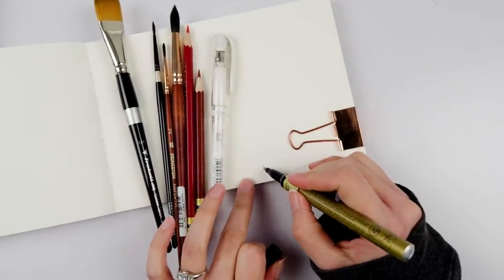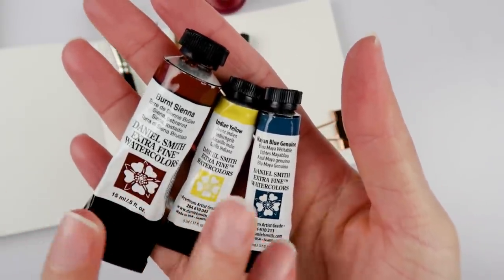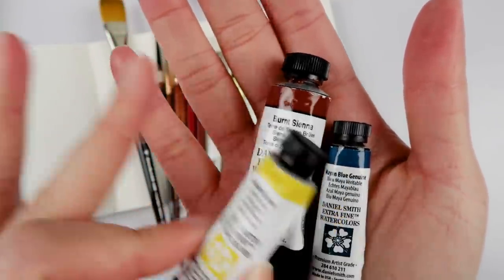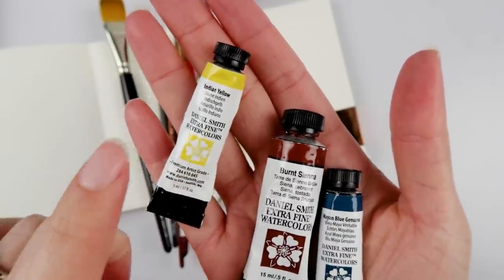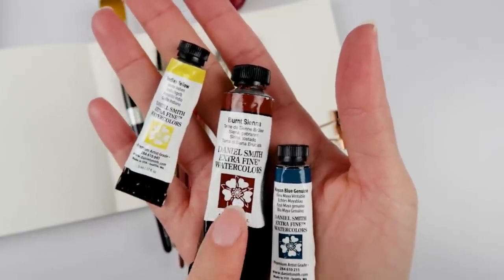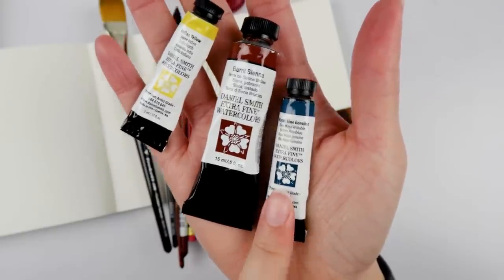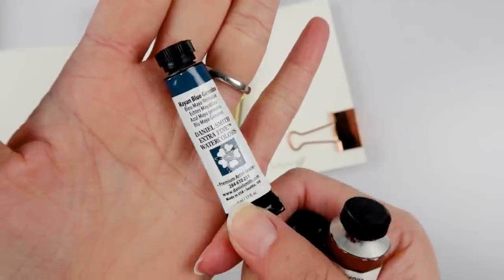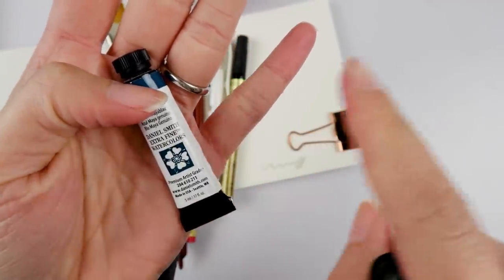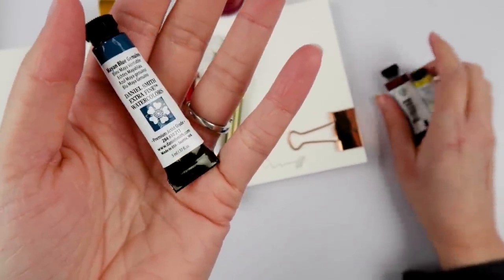We have burnt sienna, Indian yellow, and Mayan blue genuine. Indian yellow was one of my first Daniel Smith watercolors and Honeyball actually did give it to me. Burnt sienna I believe was a gift from Sarah Tepes. Mayan blue genuine — my local Jerry's Artarama was clearing out their five milliliter rack, so all of these were on clearance and I just grabbed them all.